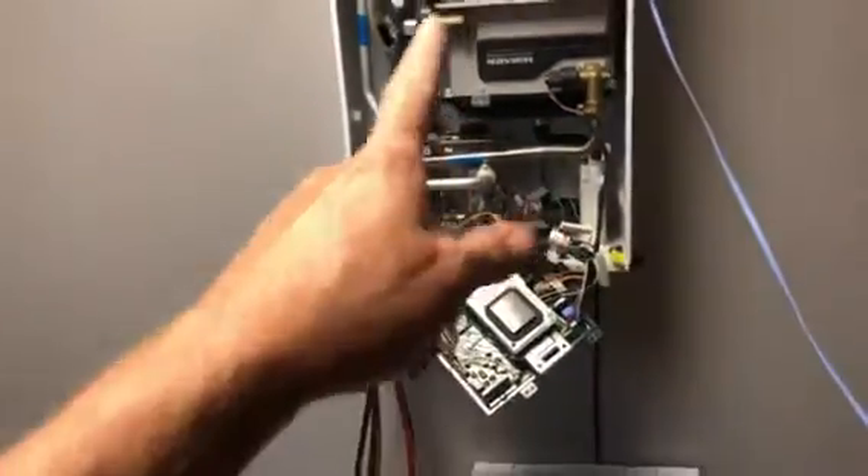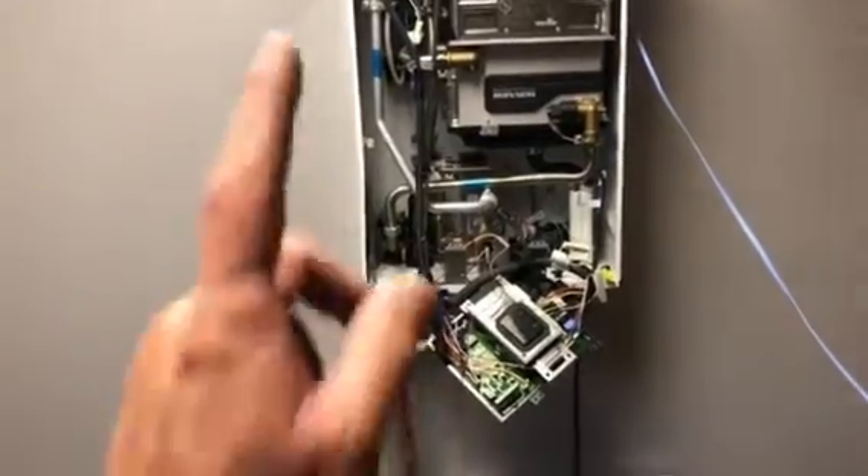Hey guys, I want to show you something — not this. This is called a Navian modulating, condensing, high efficiency boiler and water heater. This little box right here. Anyway, I wanted to show you my mining room and what I did, at least temporarily, to avoid having to actually install an HVAC system.